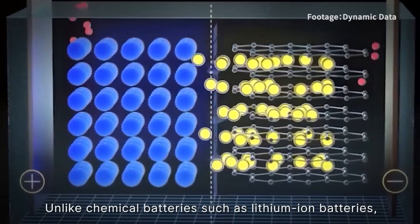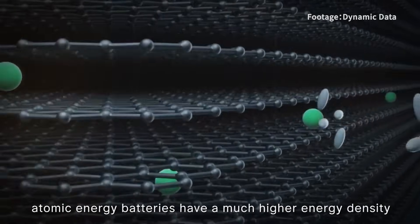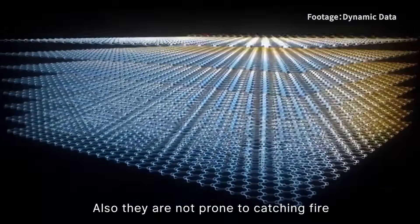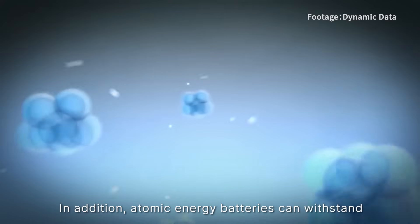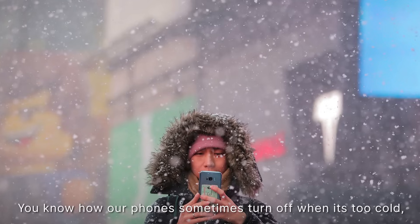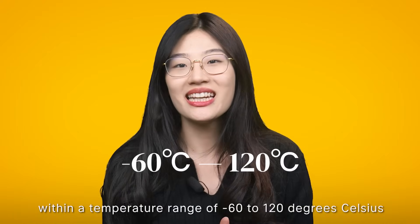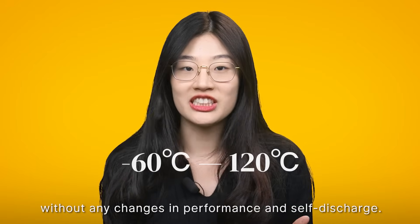Unlike chemical batteries such as lithium-ion batteries, atomic energy batteries have a much higher energy density — one gram of battery is capable of storing 3,300 watt-hours of energy. They are not prone to catching fire or exploding, and in general have a longer lifespan. In addition, atomic energy batteries can withstand harsh environments and varying loads. These batteries can operate within a temperature range of minus 60 to 120 degrees Celsius without any changes in performance or self-discharge.